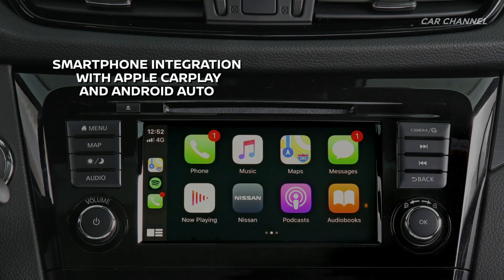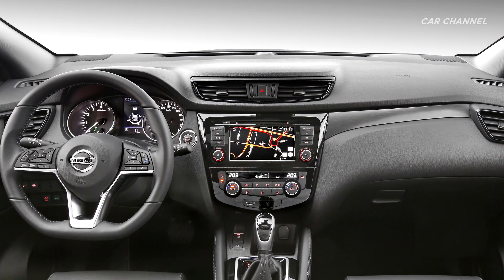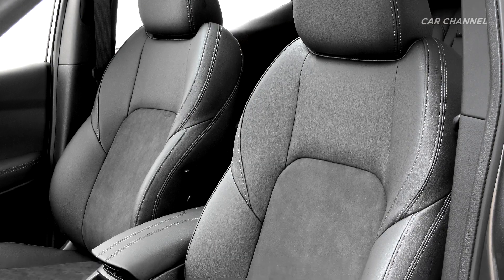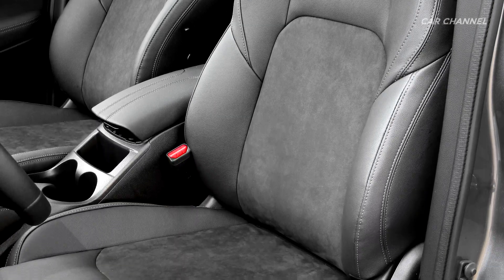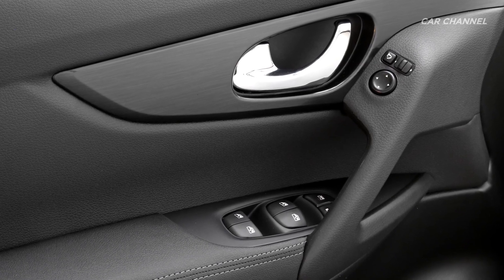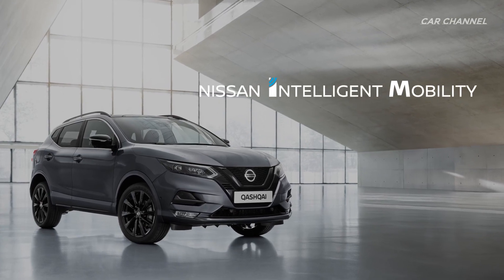The Qashqai N-Tec features the Nissan Connect infotainment system, which includes Apple CarPlay and Android Auto to ensure effortless connection to digital life.